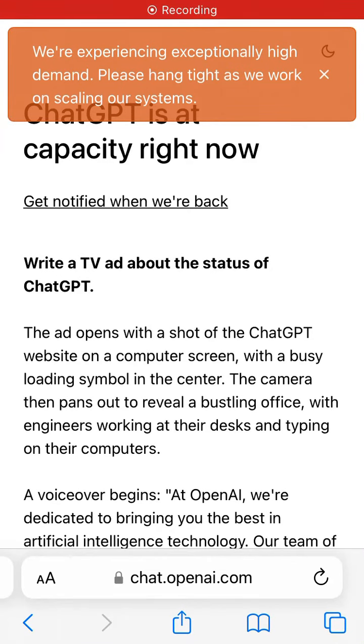If you try to log in to ChatGPT recently, you can see this: 'We are experiencing exceptionally high demand. Please hang tight as we work on scaling our systems.' And you can also see ChatGPT is at capacity right now. So this is like a growing issue for a lot of users.